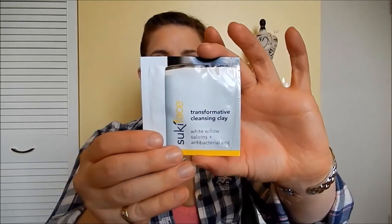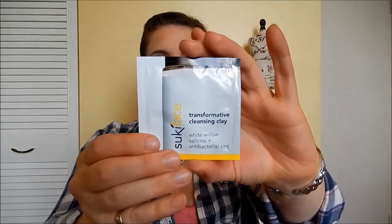And then we got what looked like the same sample we got last time — but no, this is slightly different. It's a Suki face sample and it says it's the Transformative Cleansing Clay, a three-in-one purifying mask. So we didn't try this one last time — we just had a moisturizer. It's kind of cool that it's a mask.